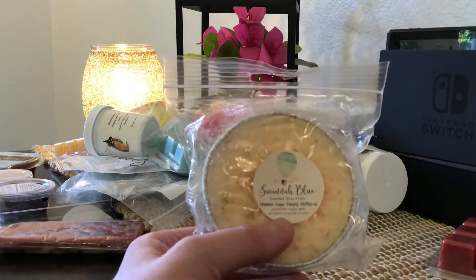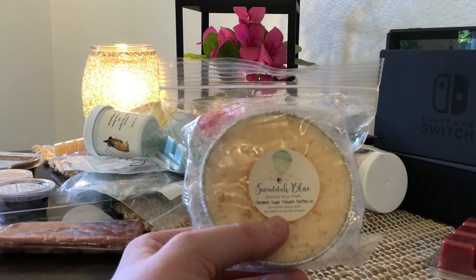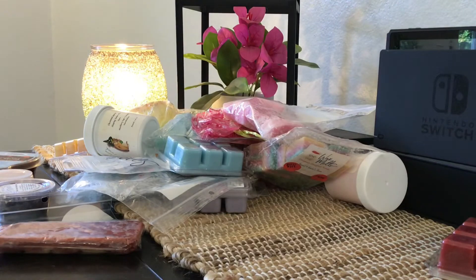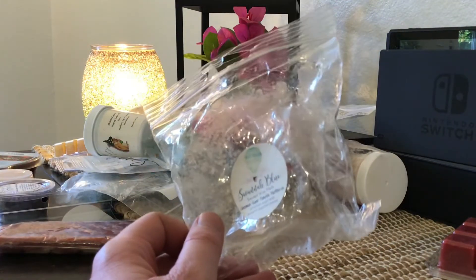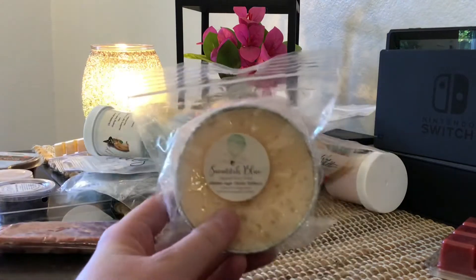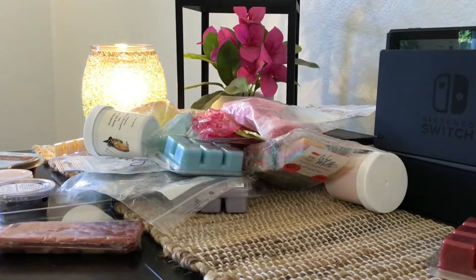Up next is this Souffle from Savannah Blue. This is cinnamon sugar with pumpkin sugar donuts. It's super good — I think I'm going to keep this one. I've never tried Savannah Blue before, so I'm excited to give a new vendor a try. It smells totally ready to go and would be a great one to start the fall with, so this is going to stay with me.